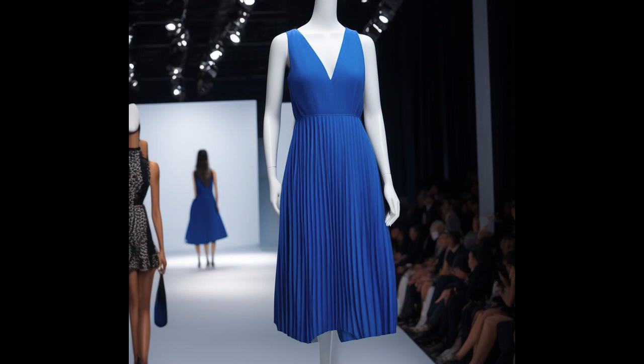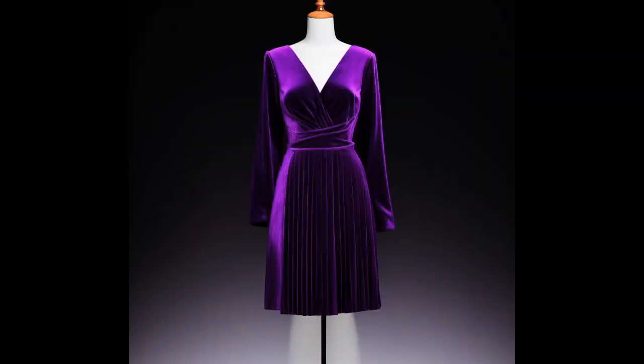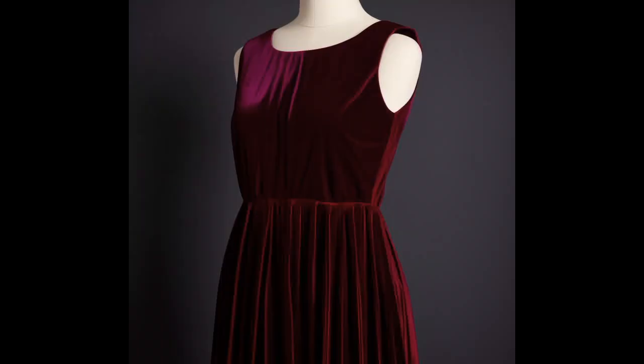Pleated dresses are renowned for their graceful and sophisticated look. The pleats add volume and dimension to the garment, allowing it to drape and flow elegantly with the wearer's movement. The precise arrangement of pleats creates a visual feast, catching the light and creating a play of shadows that adds an extra layer of visual interest to the dress.